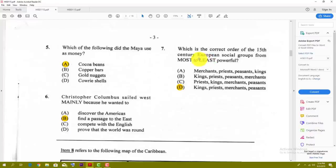Number seven: which is the correct order of 15th century European social groups from most to least powerful? The best answer here is D — Kings, Priests, Merchants, Peasants.